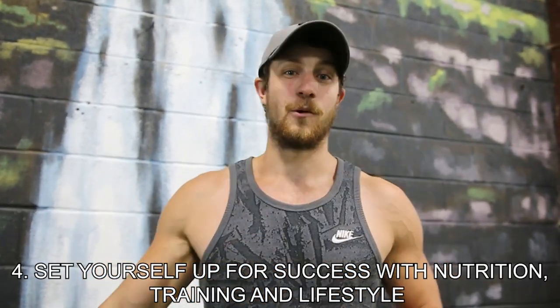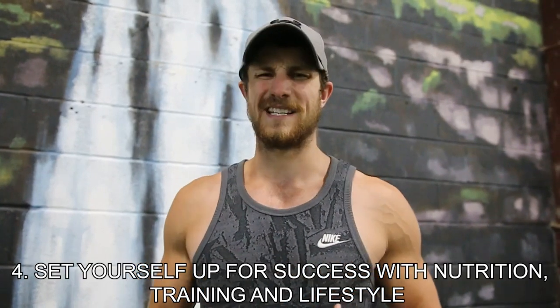Number four is super important. Every single tip plays a massive role in helping you keep the weight off long term, sustainably, and for the rest of your life. Studies have shown that most people who do lose the weight — that's not the hard part. The hard part is actually keeping it off after the cut.